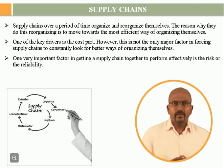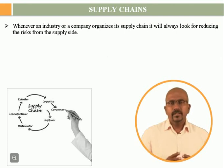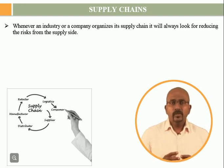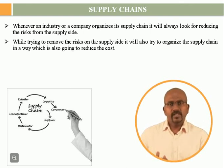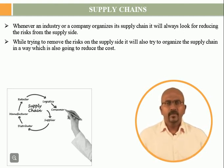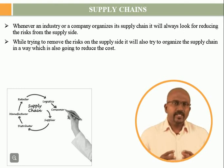One very important factor in getting a supply chain together to perform effectively is the risk or the reliability. Whenever an industry or a company organizes its supply chain, it will always look for reducing the risks from the supply side. While trying to remove the risks on the supply side, it will also try to organize the supply chain in a way which reduces the cost. These two are primarily the drivers for supply chains to organize themselves.